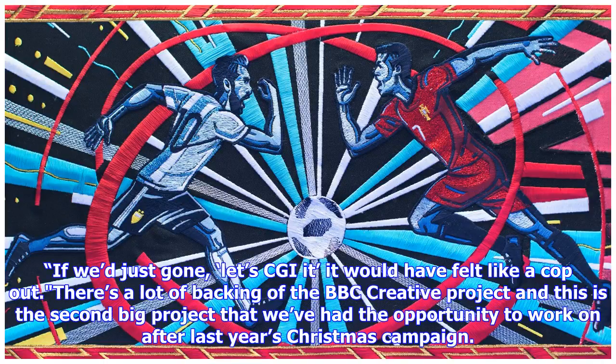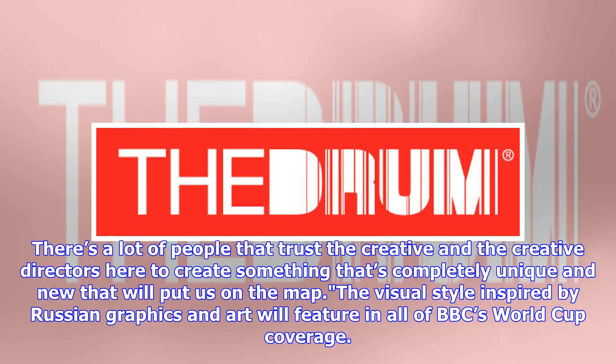'If we'd just gone, let's CGI it, it would have felt like a cop-out. There's a lot of backing of the BBC Creative project and this is the second big project that we've had the opportunity to work on after last year's Christmas campaign. There's a lot of people that trust the creative directors here to create something that's completely unique and new that will put us on the map.'